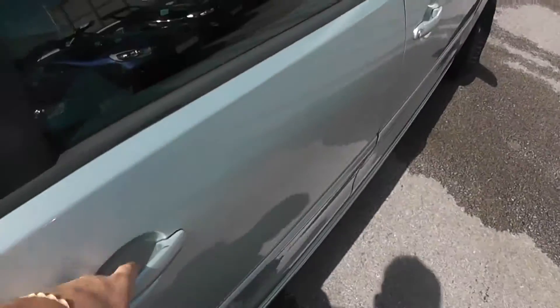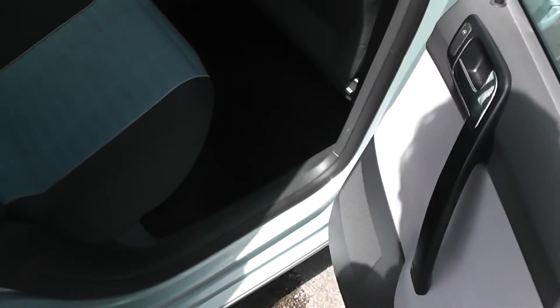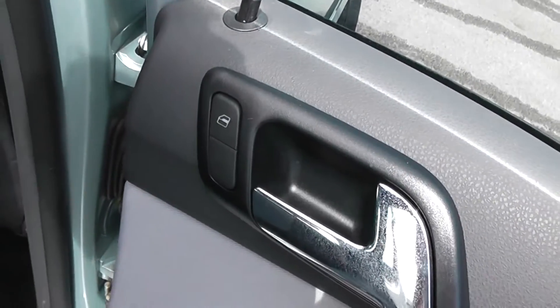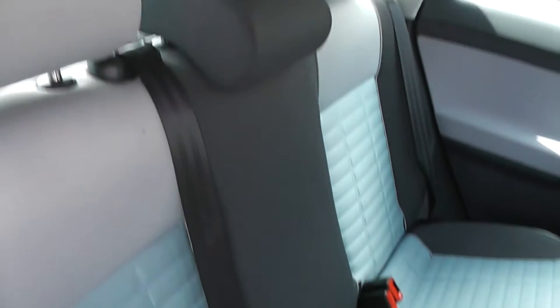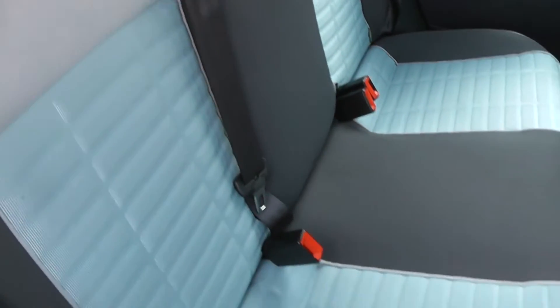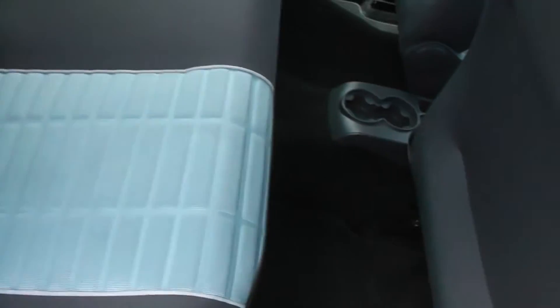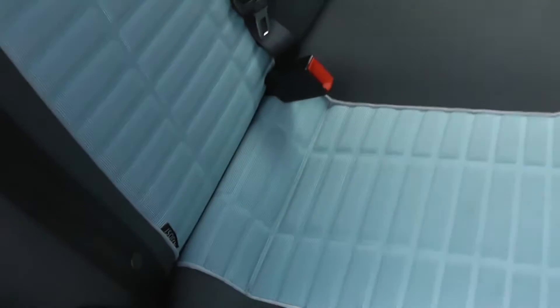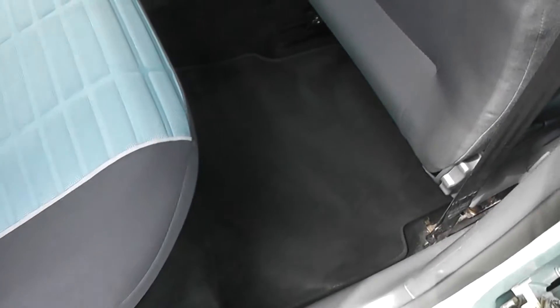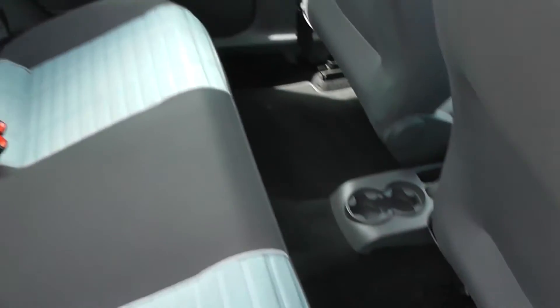Heading into the rear seats, you've got a grey cloth finish on the door panel, chrome effect interior door handles, and electric windows, as well as large speakers. There are three rear seats each with headrests, finished in cloth with grey down the middle and blue at the centre of the seats. We've also got isofix child seat belt mounts either side in the rear, and plenty of leg room — it's a nice comfortable ride for anyone sitting back here.